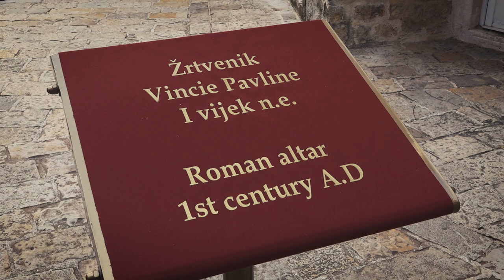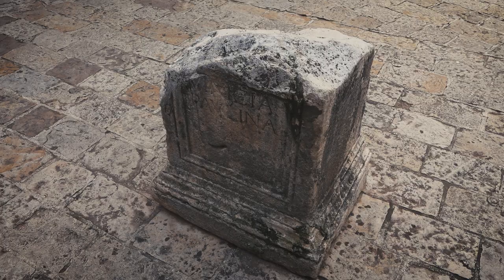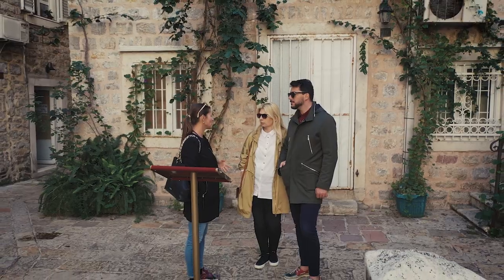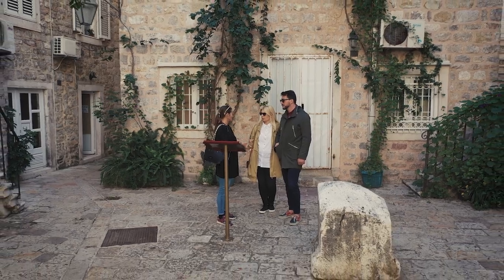On this square we can see a stone that is exactly from the Roman period. It was a Roman altar where people would bring gifts to the gods as a form of gratitude — for example, wine and olive oil. This is what they would bring on this altar.